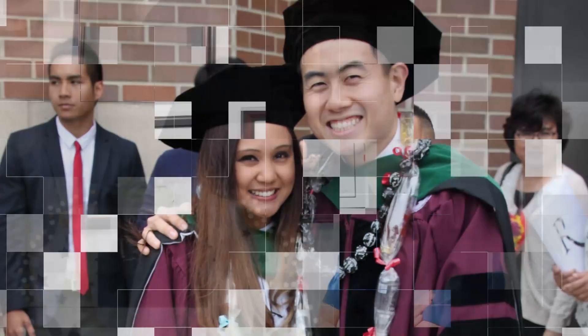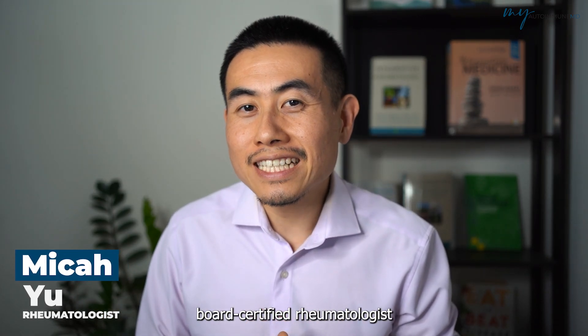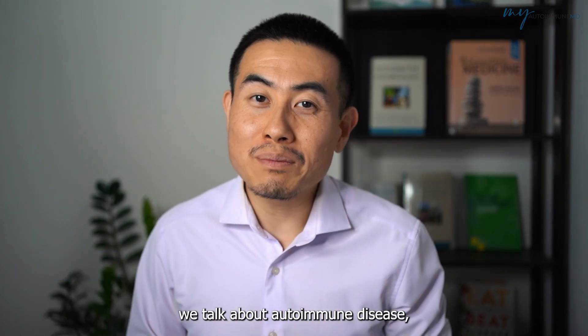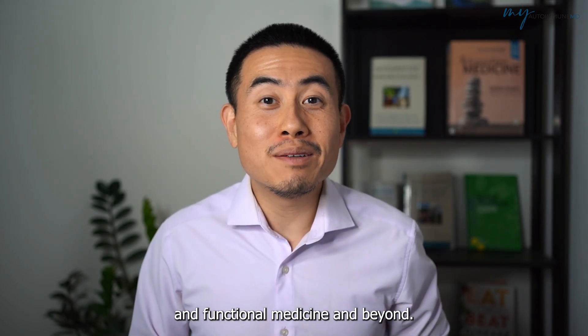If you're having joint pain or you have rheumatoid arthritis and you think you know everything about the rheumatoid arthritis labs, then this video will surprise you. I am Dr. Micah Yu, board certified rheumatologist and also board certified in integrative medicine. In this channel we talk about autoimmune disease, integrative medicine and functional medicine and beyond.